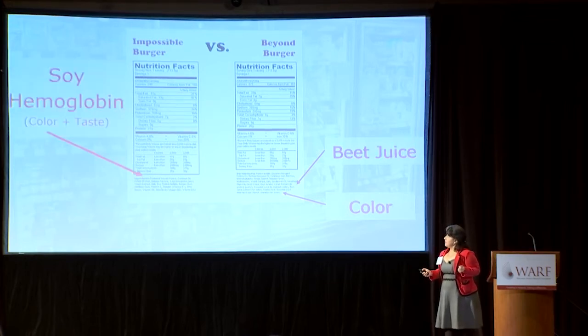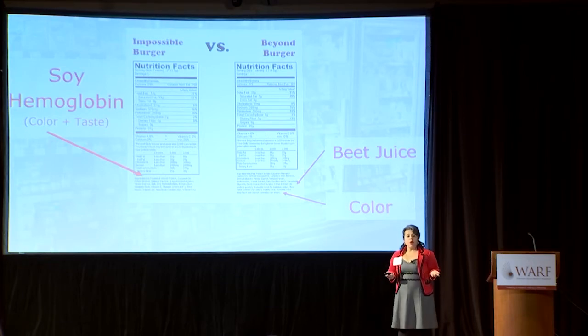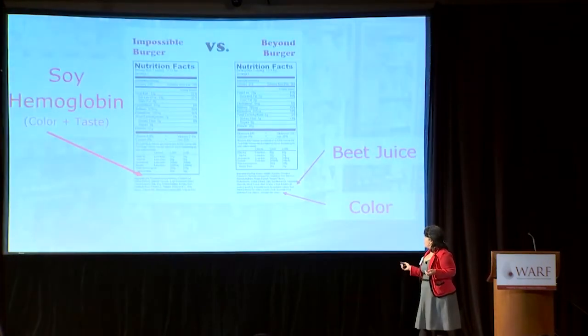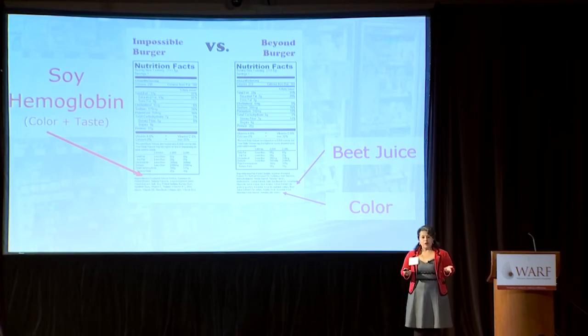A premium ingredient currently being used by producers of meat analogues is soy hemoglobin. This is an oxygen-transporting protein found in animals that also occurs in plants and other microorganisms, however in very small amounts. One distinguishing feature of soy hemoglobin is that it also contributes to the flavor of meat analogues. Plant hemoglobin serves as a precursor or base for the development of beef flavor when veggie burgers are cooked.